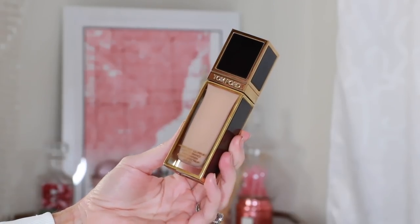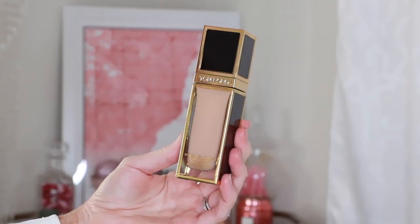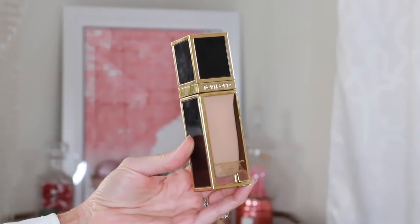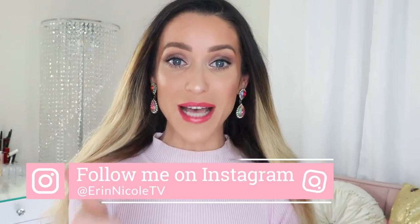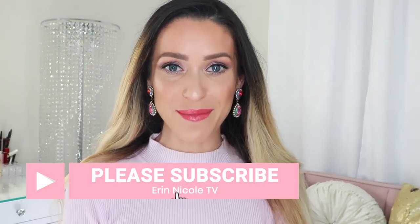This last item is the Shade and Illuminate foundation, which I'm wearing today. It's new to my collection but already my favorite Tom Ford foundation — I think it takes the best of all the others and finally combines it into one formula: skincare, sun protection, glow, and great coverage with the most beautiful finish. I am so over the moon with this formula. And that completes my list of the best products from Tom Ford. Thank you so much for watching — if you liked it, give it a thumbs up, leave your comments and questions below, and share your favorite products. I'll be linking everything mentioned in the description box, and for more videos like this, don't forget to subscribe and hit the notification bell.